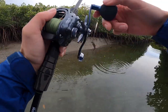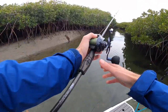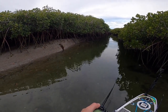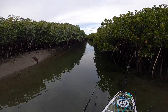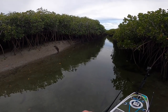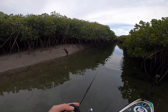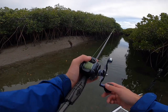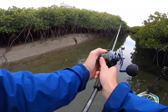Oh my gosh, did you see that hit? You saw that hit — so cool. Maybe you didn't see the hit. Oh that's a big fish — big fish, big Corvina!